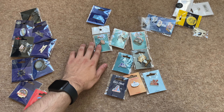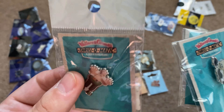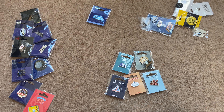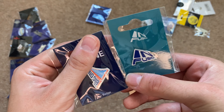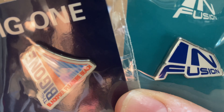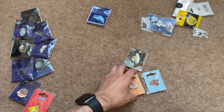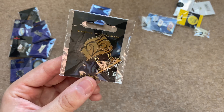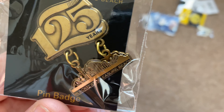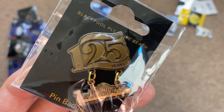Here are my Thrillomation pin badges — I'm showing these all together because they're really cool. There's the Thrillomation logo, Gromit, and Wrong Trousers. The last Blackpool pin badges I have are the Infusion one, the Big One pin badge, the Big Dipper and Revolution pin badges whose logos I really love, and finally the 125th anniversary pin badge with the roller coaster backdrop. I really like how Blackpool Pleasure Beach designs the logos for their roller coasters.